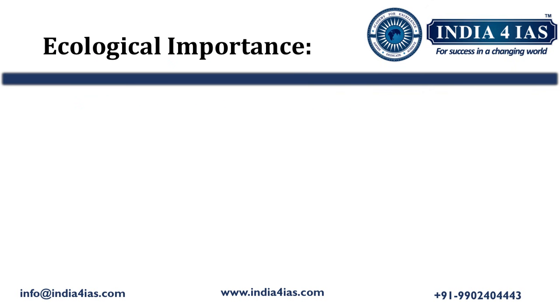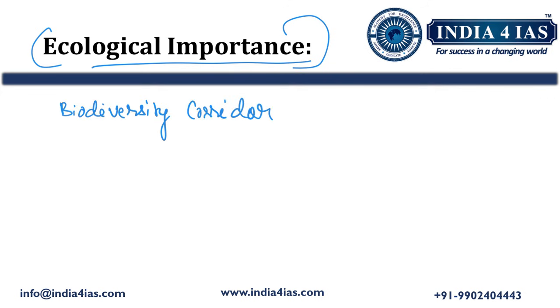Now we will discuss the ecological importance of the Sharawati lion-tailed macaque sanctuary. This sanctuary acts as a critical biodiversity corridor within the Western Ghats. A biodiversity corridor is a region which acts as a passage between different habitats within the Western Ghats for the movement of wildlife. This sanctuary is also vital for watershed management in the region.